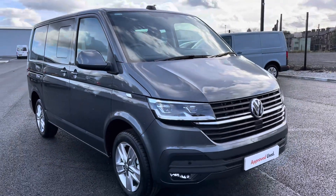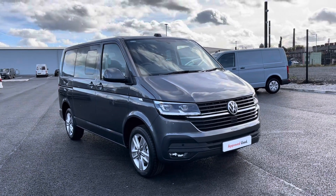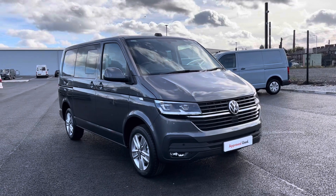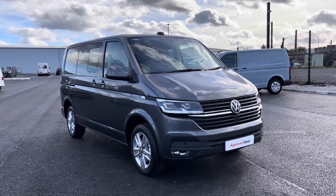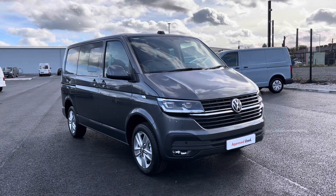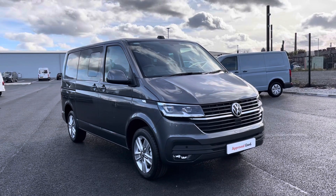Thank you for watching. This has been the stunning Volkswagen Kombi Highline currently available at Oldham Volkswagen Van Centre. If you'd like to come down and have a look at the van yourself or get a tailored finance quote, please get in touch on 0161 667 8330 — we'll be more than happy to provide more information on the vehicle.